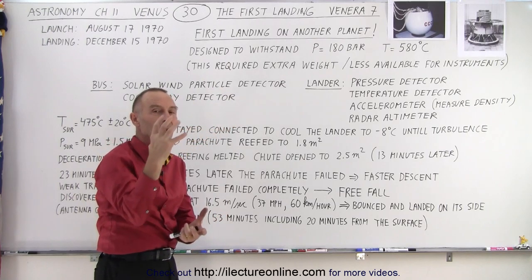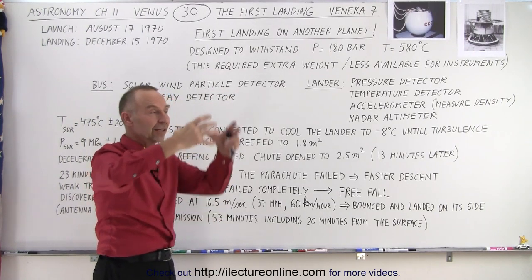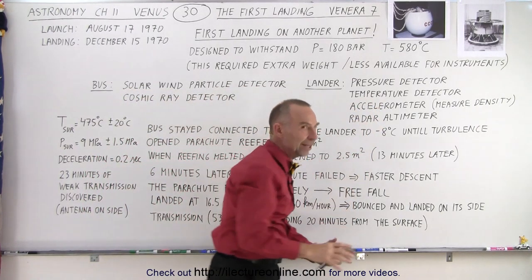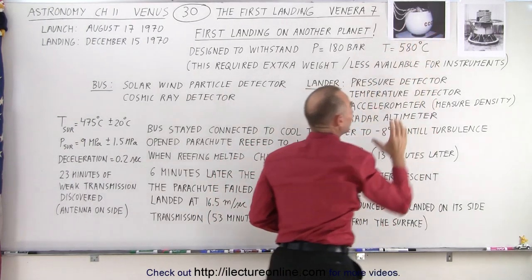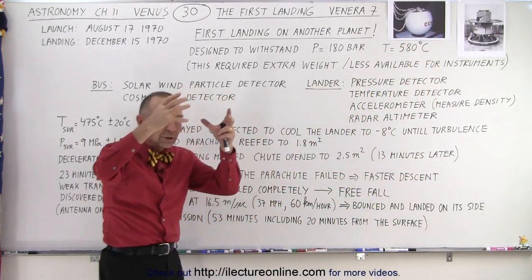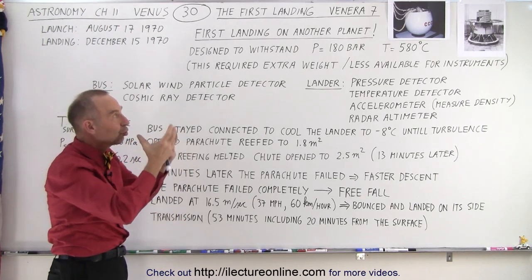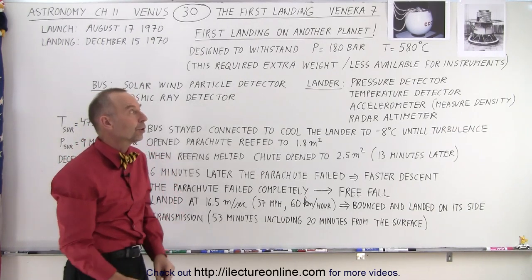When the turbulence in the atmosphere became too violent, the lander disconnected from the bus and plunged into the atmosphere. The shape of the lander was specifically designed to plunge into the atmosphere and use friction to slow down the spacecraft sufficiently, where eventually the parachute could be deployed.